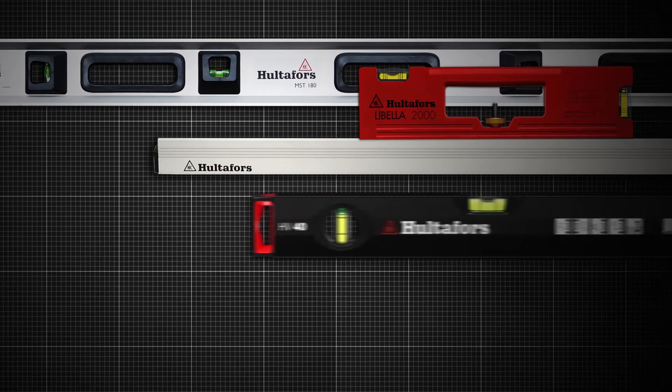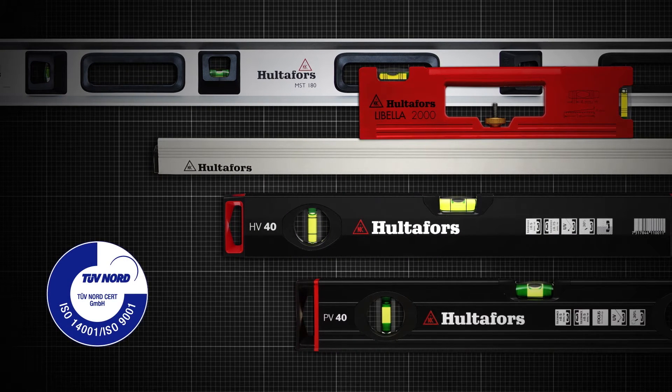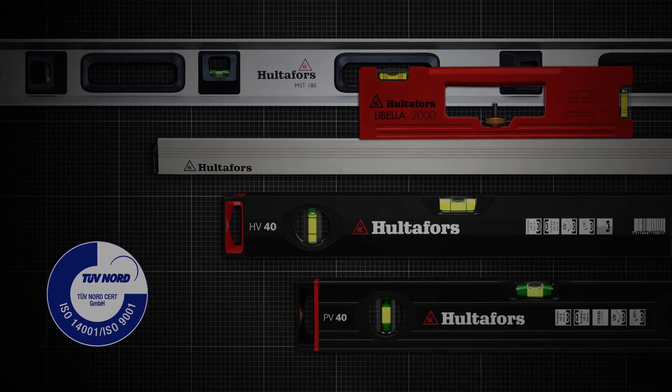At Holtefors, all spirit levels are thoroughly checked before leaving the factory. To guarantee the accuracy of our spirit levels, our manufacturing process is certified in accordance with ISO 9001.